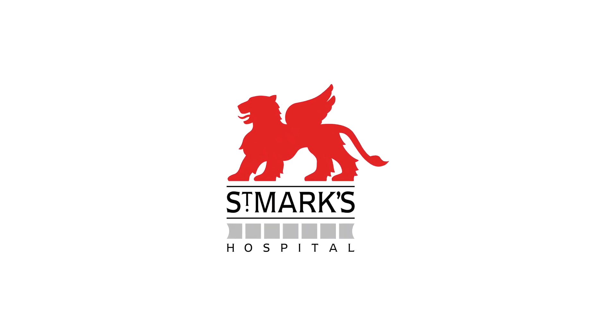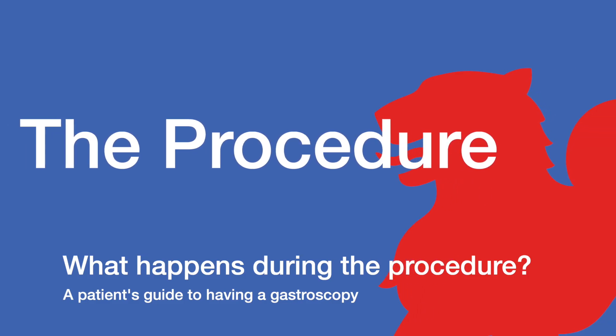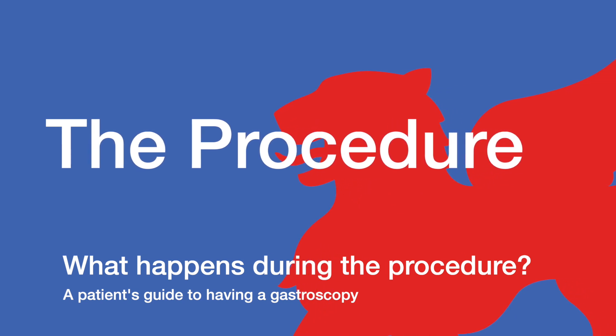St. Mark's Hospital. The procedure. What happens during the procedure?